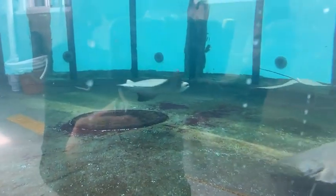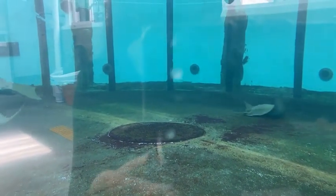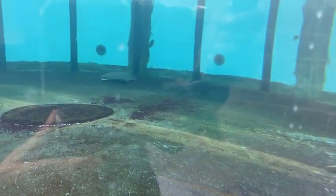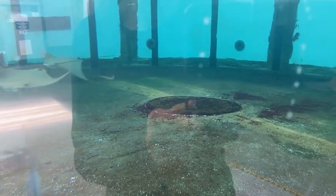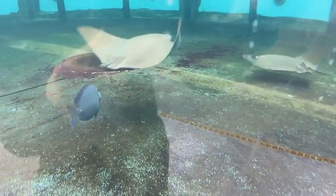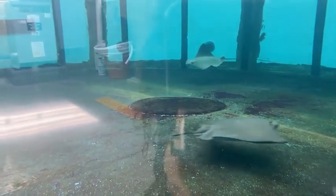Some fun facts about cownose rays: you can see they're sort of flat — not looking like regular fish or even sharks, which they're distantly related to. They're flat because of their lifestyle. Some of them are sweeping along the bottom — that's how they'd normally look for food in the wild, sifting through gravel. When they find a piece of food, they hover over it and suck it up. If you look at the underside of their mouth, there are little ridges that can form a suction cup, which closes over the food and sucks it straight into their mouth.